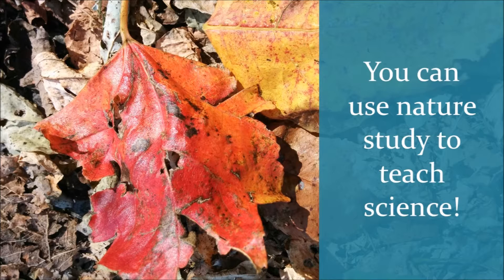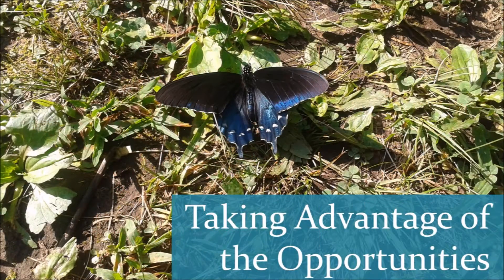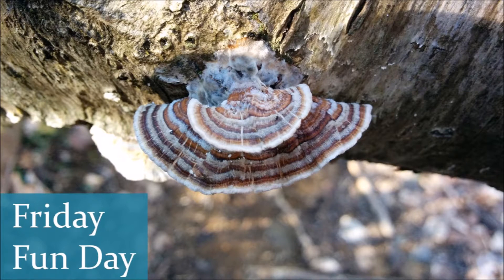You can use nature study as the core of your hands-on aspect when teaching science, or you can add it on to your current science plan. There are two options for doing this. One, you can take advantage of impromptu nature study opportunities like we talked about in the last episode. You can look in nature for the things that you're studying in your formal science curriculum. Your second option is to use nature study as part of your Friday Fun Day plan.